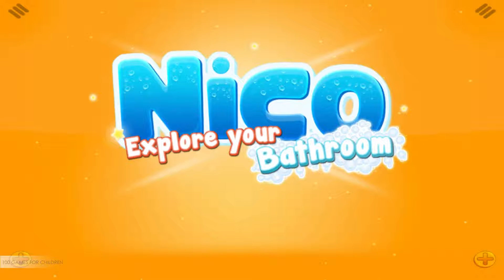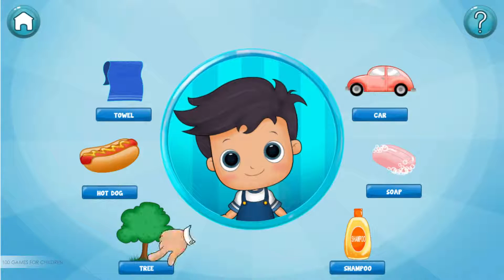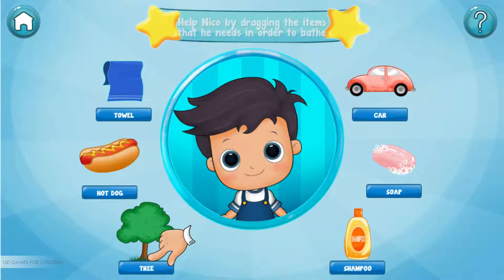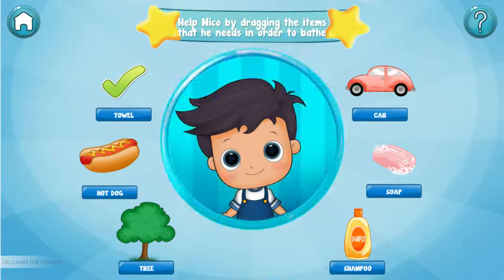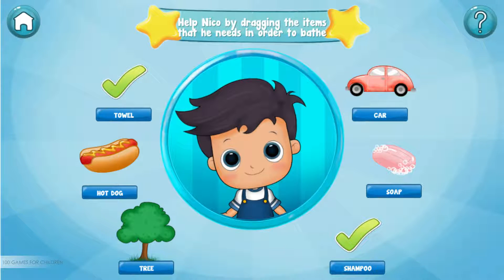We are doing very well. Let's continue. Help Niko by dragging the items that he needs in order to bathe. Towel — amazing! Shampoo — amazing! Soap — perfect!